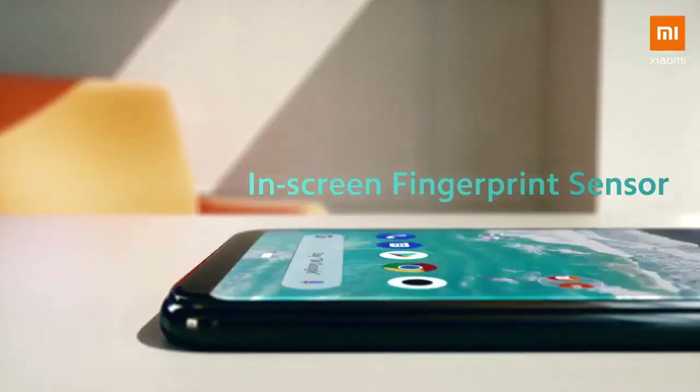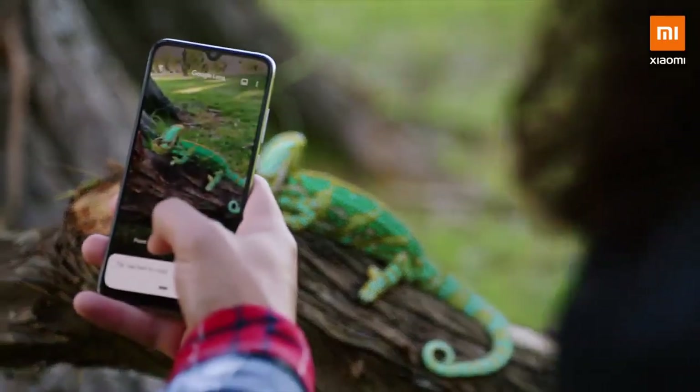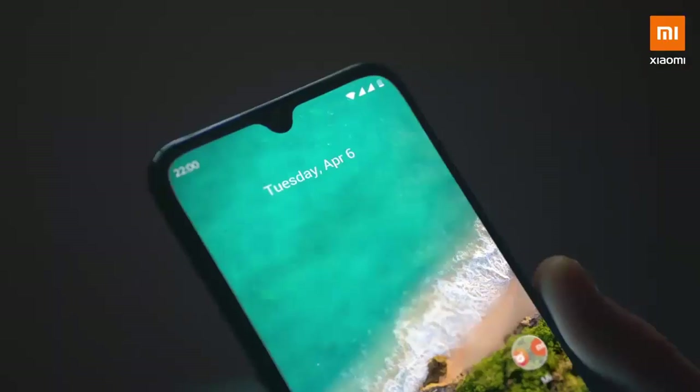The most popular chipset is the Qualcomm Snapdragon 665. It has a 6-inch Super AMOLED display. This is a small and colorful device. It has a 4,300 mAh battery. This is an official device.